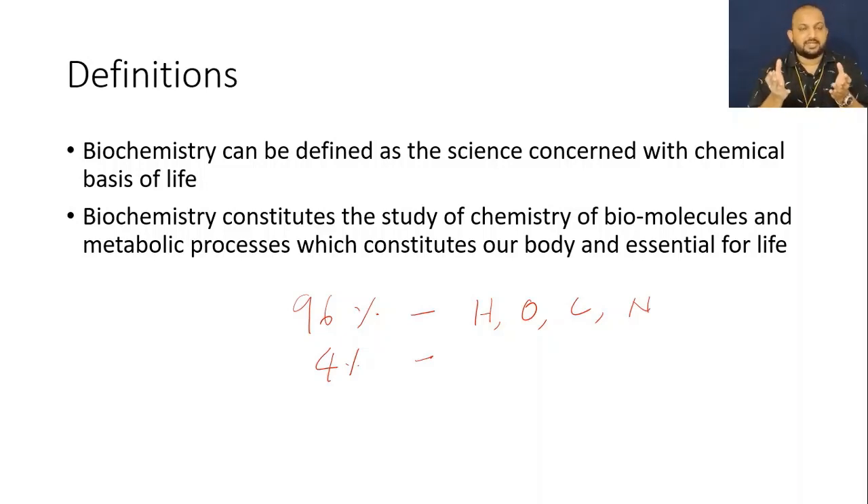At the same time, vitamins and minerals belong to micromolecules. They have various functions in the body.